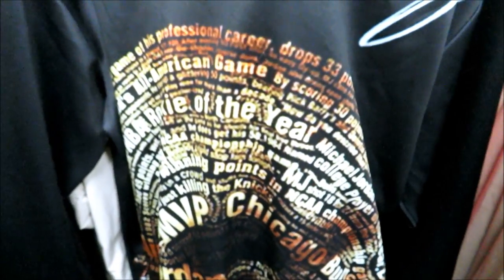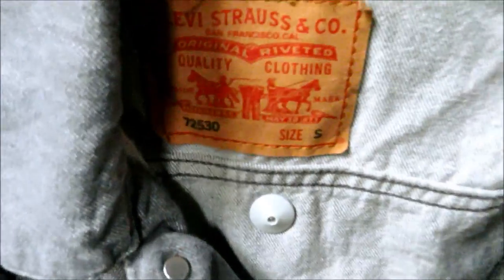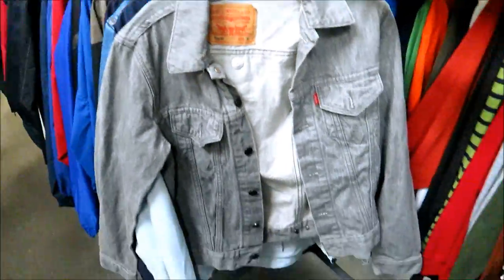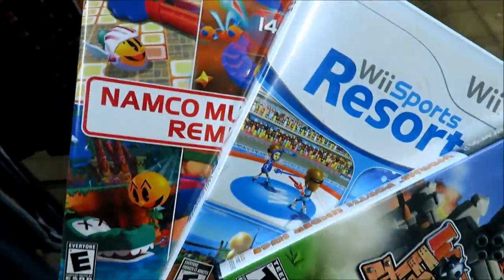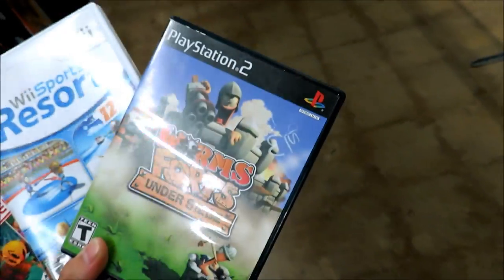I found this crewneck right here for $2.99 - it's no brand in particular but it's like all of Michael Jordan's accomplishments, so that's pretty cool, but it feels really cheap though. We have a gray Levi's jacket right here size small and they want $12.81 for that. I found two Wii games for $3.99 - I'm probably not gonna get those - but then the Worms: Under Siege is only 95 cents.